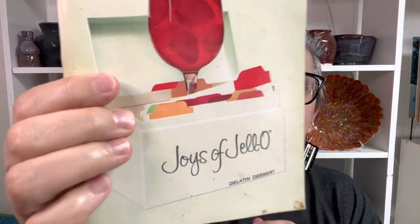And then I couldn't remember if I had a Joys of Jello. I mean, this is a classic cookbook, so I thought I'll pick it up, and if I have it then I can put it up for resale. I know I've purchased it before for my niece, but I can't remember if I've got my own copy. So I picked that up and I've got to check.